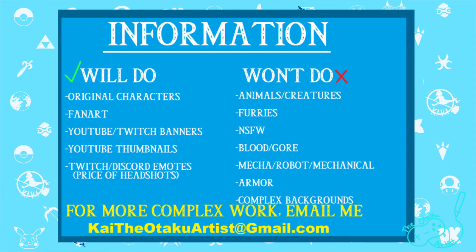Now, here are my rules. I have a list of things I will draw and things I won't draw. If there is something you'd like me to draw that is not on either of these lists, please email it to me and I will tell you if I can draw that or not.